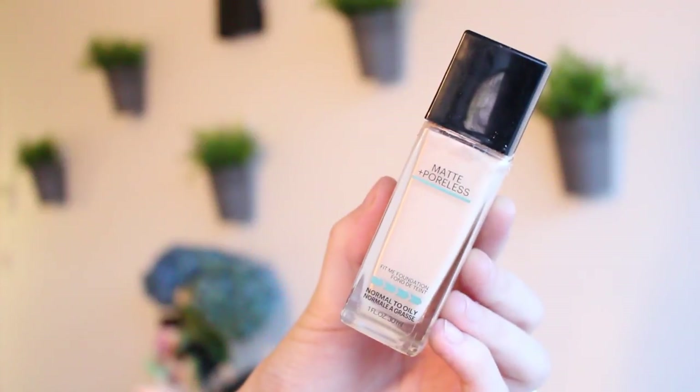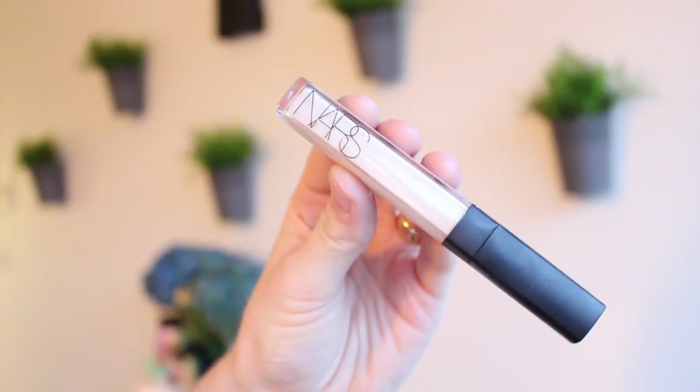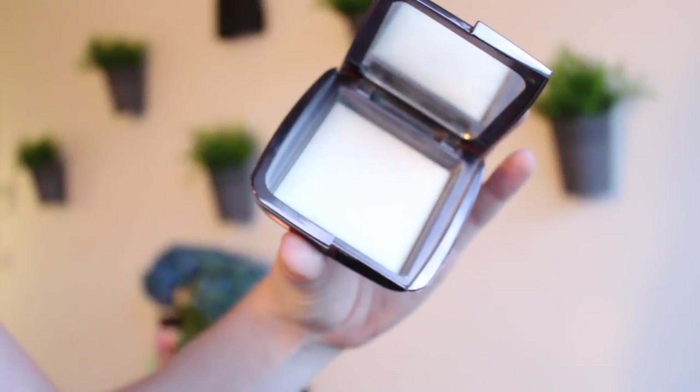For foundation today I'm going to use my Maybelline Fit Me Matte and Poreless foundation in 110 Porcelain, and just buff that into my skin using my Furless Cosmetics round kabuki brush. For concealer, you know the drill — my NARS Radiant Creamy Concealer in Chantilly — applying this under my eyes and on any breakouts. To set my face I'm using my Hourglass Diffused Ambient Lighting Powder.